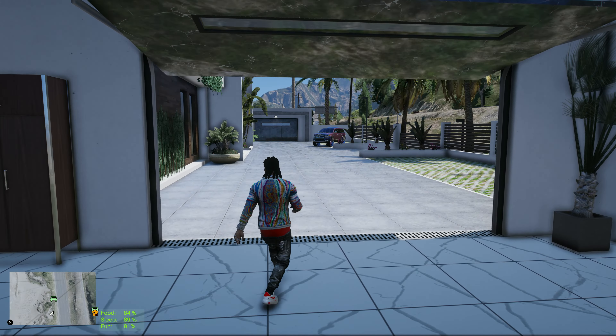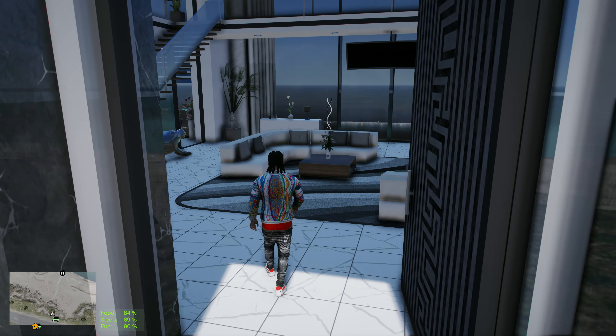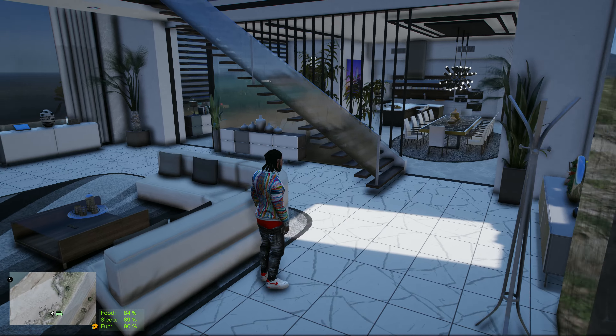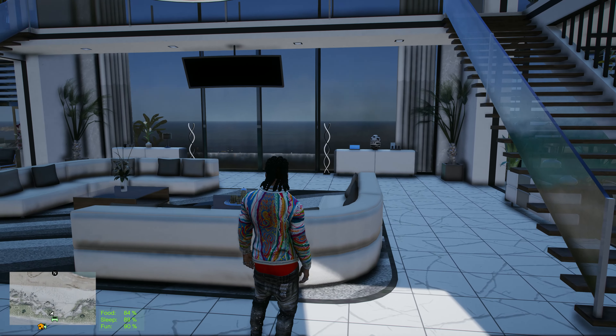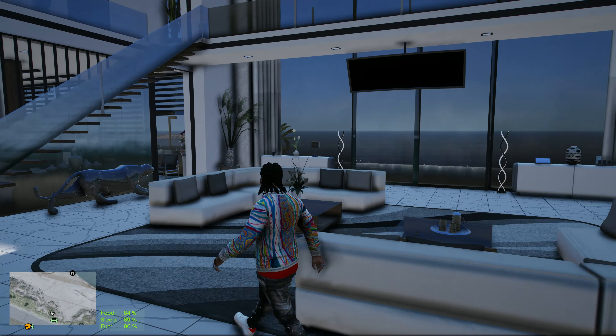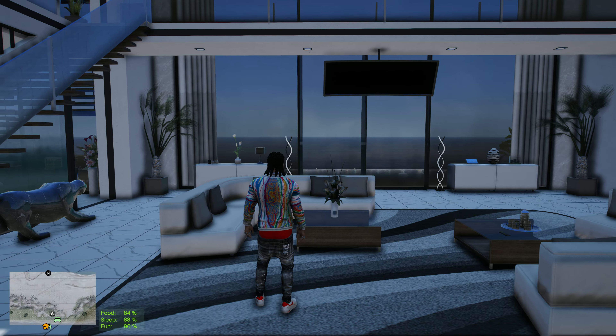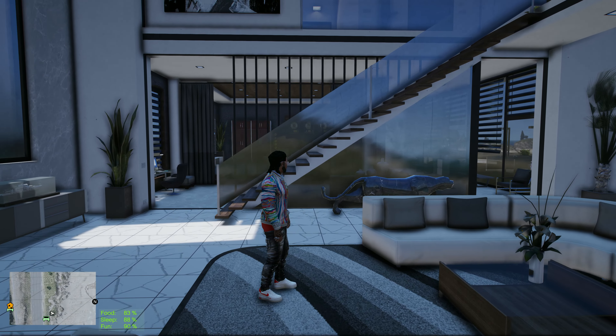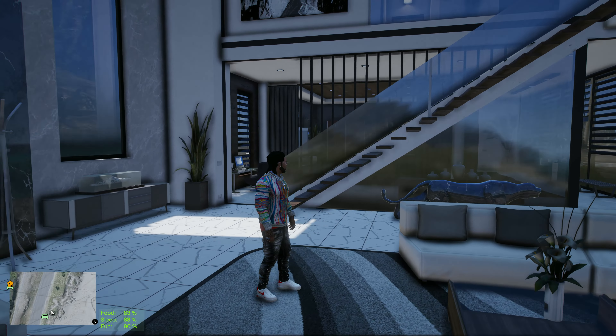Oh look, look at the size of this door, yo — look at this door. Y'all see that floor screen, that curve — that is nice yo. It's like you can see it but it's not taking away from the view at all. That's dope, I like that. Look around yo, that is tough, okay.